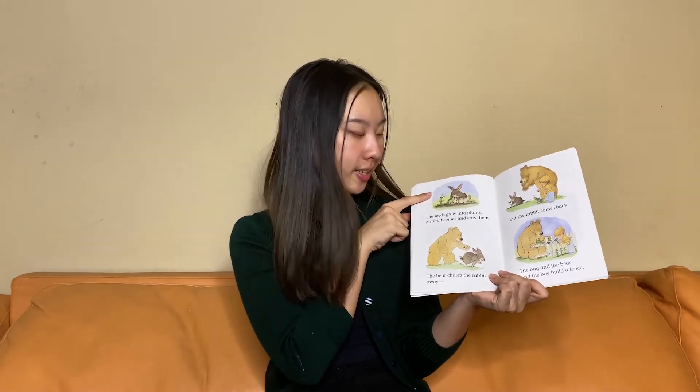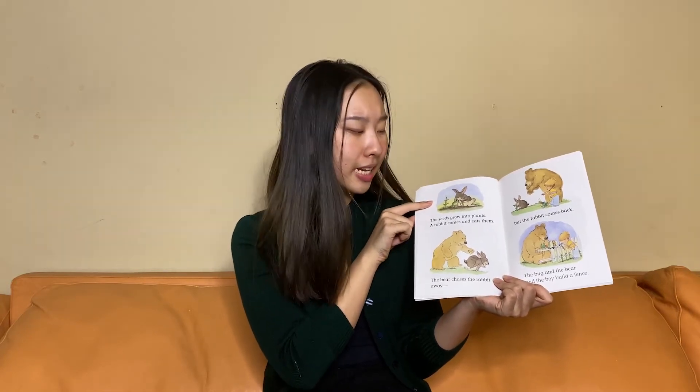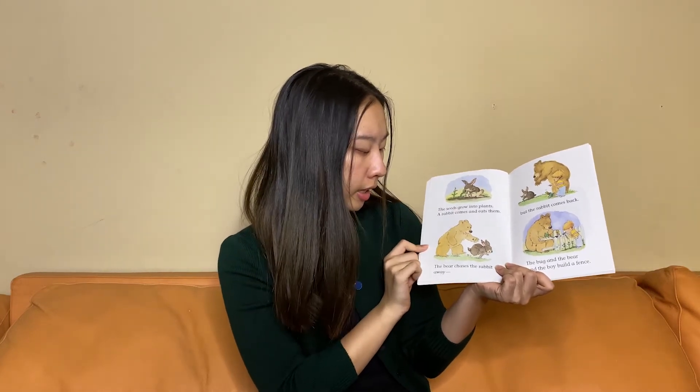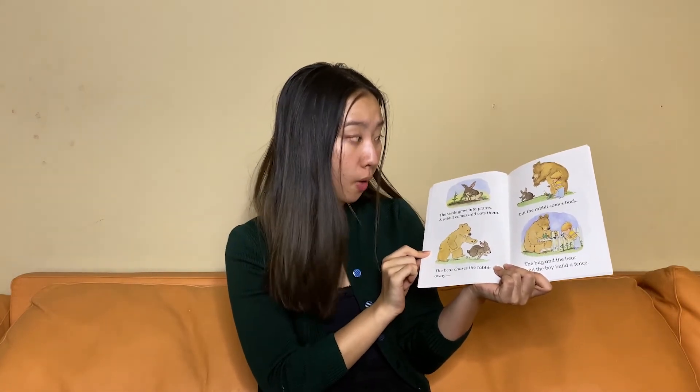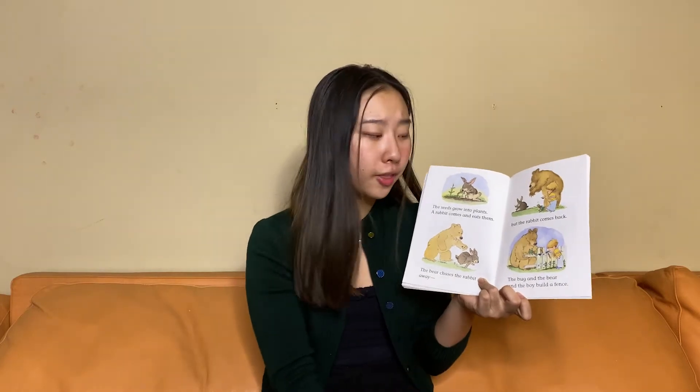The seeds grow into plants. A rabbit comes and eats them. Oh no. The bear chases the rabbit away, but the rabbit comes back. The bug and the bear and the boy build a fence. What will the fence do?